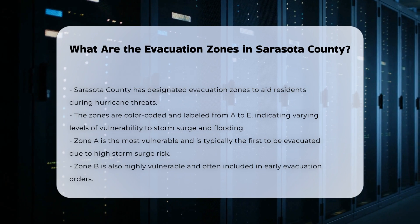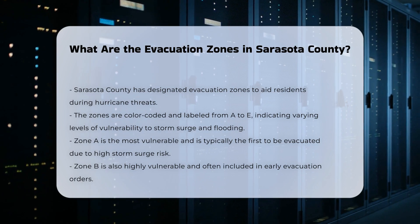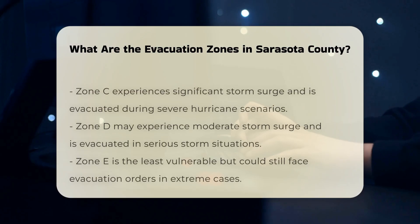Zone B: This zone is also highly vulnerable and often included in early evacuation orders. Zone C: This zone is subject to significant storm surge and is often evacuated in more severe hurricane scenarios.